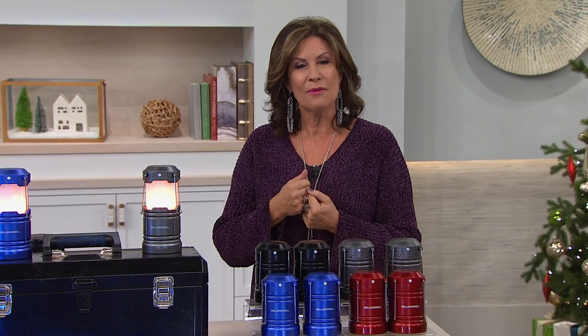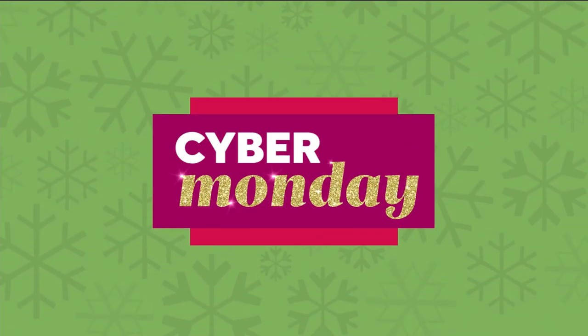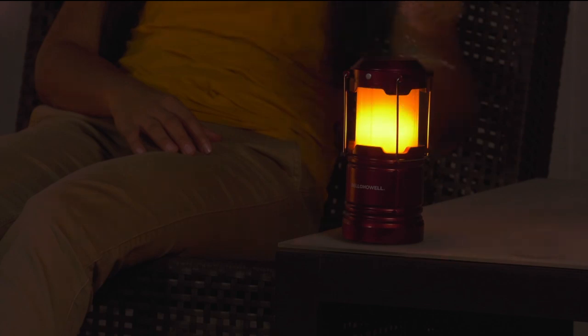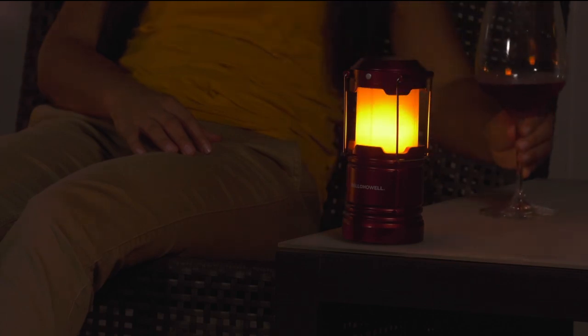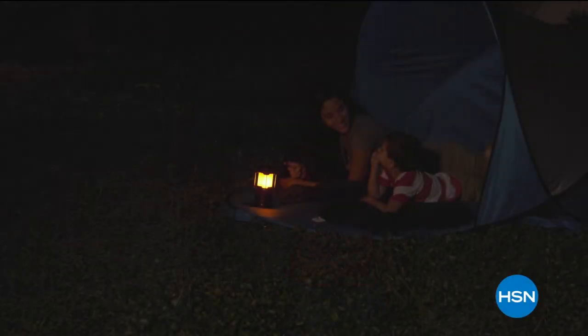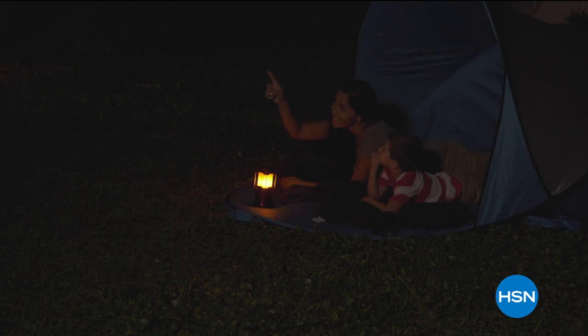Why don't we start by lighting up your life and lighting up your night? We have a perfect way to do that, because right in front of me from Bell and Howell is our pop-up flame tack lantern. We're going to give you not one of them, but two. Look how pretty that is — it gives you almost like a little flame effect, and then if you want just a solid white bright light, you can use that too. It's got a beautiful glow to it.